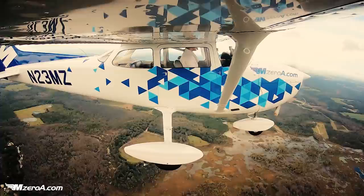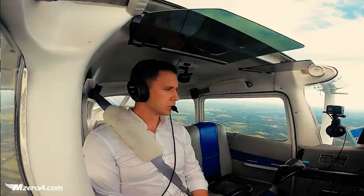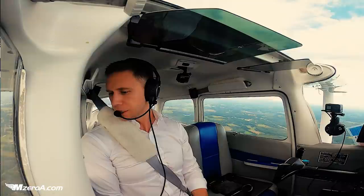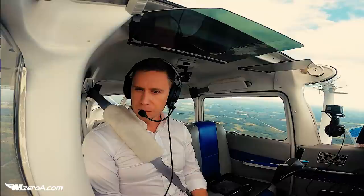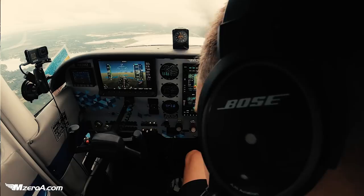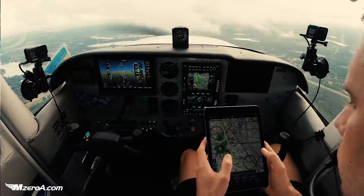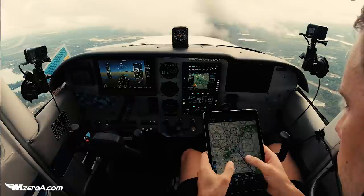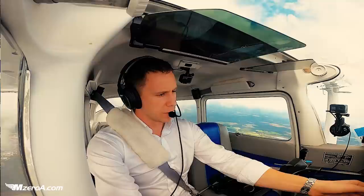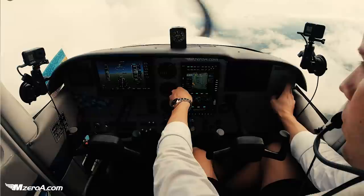The altimeter 29.84. Pressure's kind of been steadily dropping — had me a little concerned earlier coming out of Peachtree, hearing that. Every single altimeter's starting to get lower and lower, and it's kind of stabilized-ish. The sun's starting to kind of go down. Those storms coming off the Gulf are kind of slowing down. Not blowing up like they were earlier this afternoon, so life's good thus far. November 23 Mike Zulu, contact Jacksonville Center 125.37, good day. 125.37, good day, Mike Zulu.